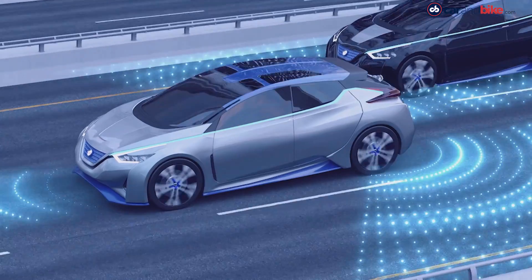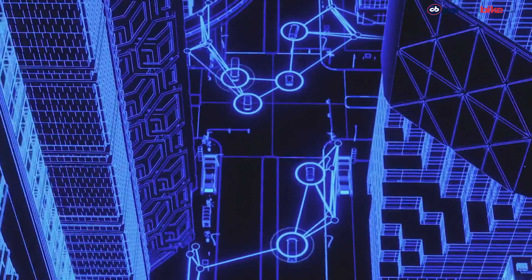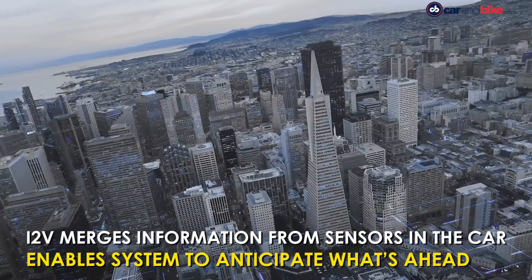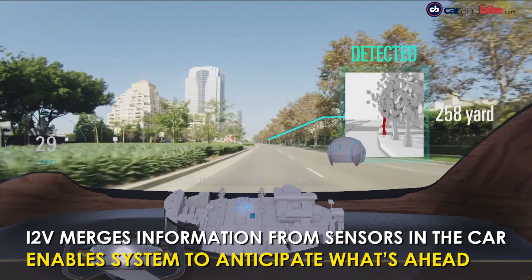Invisible to Visible is a future technology created through Nissan Intelligent Mobility, and it demonstrates the future of driving through an interactive three-dimensional immersion experience. I2V, as it's called, will support drivers by merging information from sensors outside and inside the vehicle with data from the cloud.